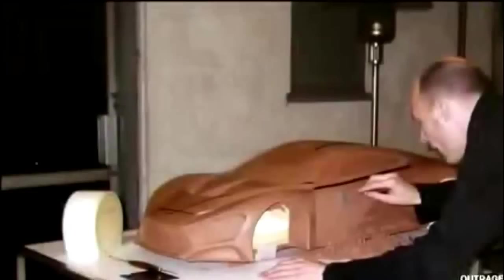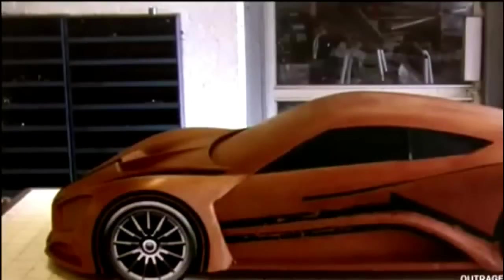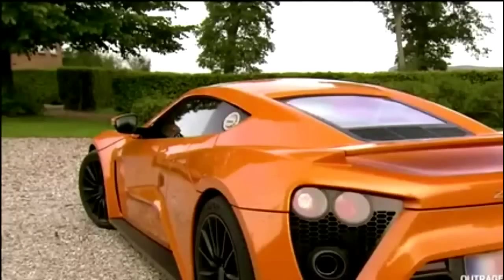No matter how sophisticated the design software is, there's no substitute for sculpting the car in three dimensions. Zenvo mills the full-scale version of the ST1 in polystyrene. The final product is a true supercar that can accelerate from zero to 60 in three seconds flat and reach a top speed of over 230 miles per hour.